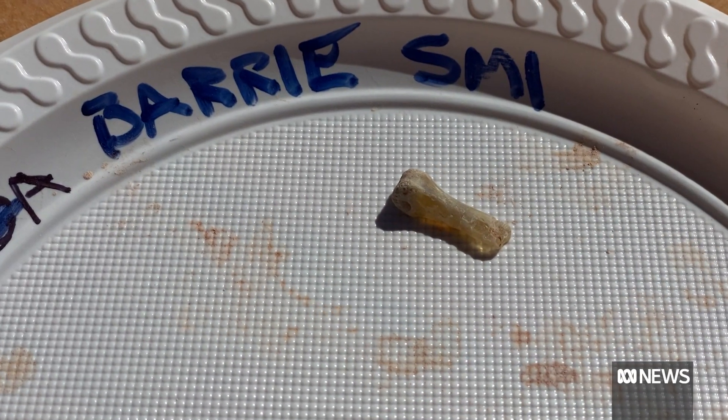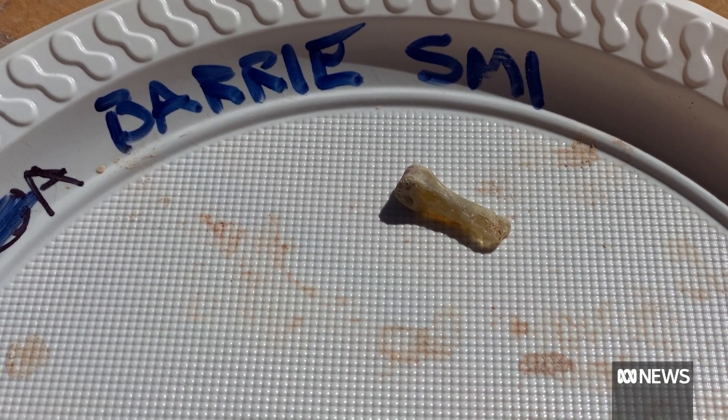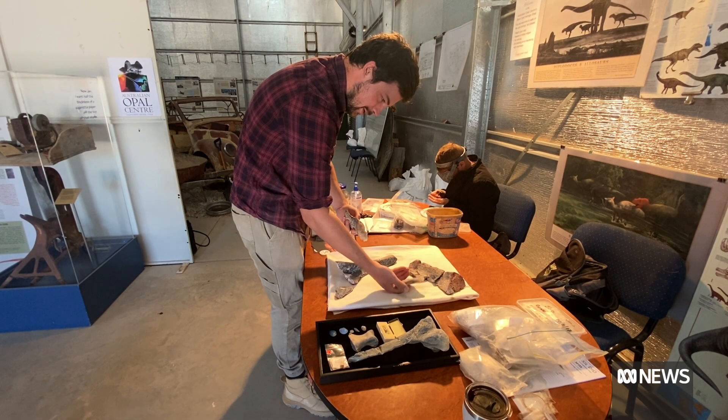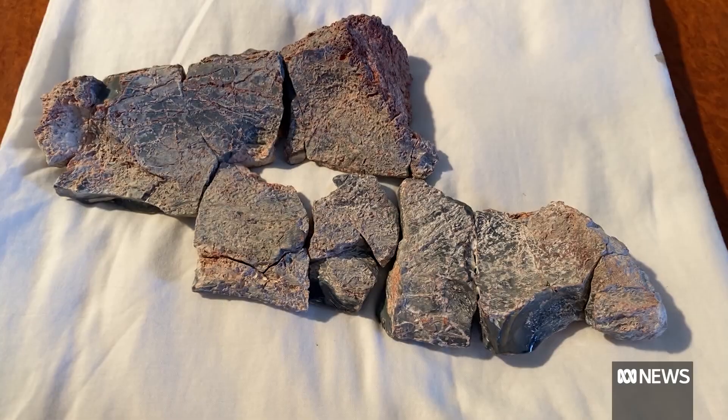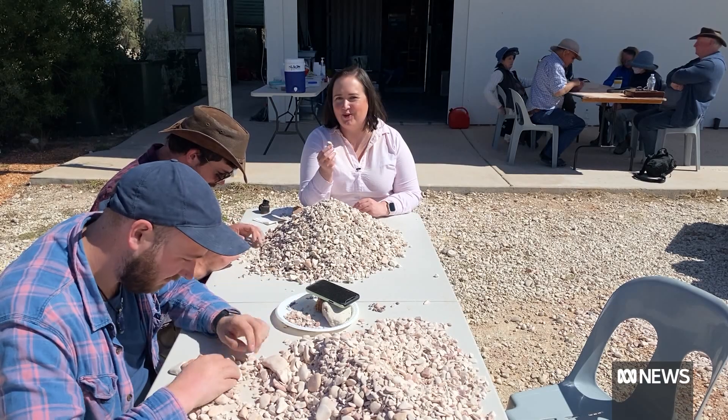Any special finds, like this toe bone, will be held by the Australian Opal Centre for further research. It's a case of tiny pieces in a very large puzzle, so sorting through a big pile of rocks for over a week may not seem like everyone's cup of tea.